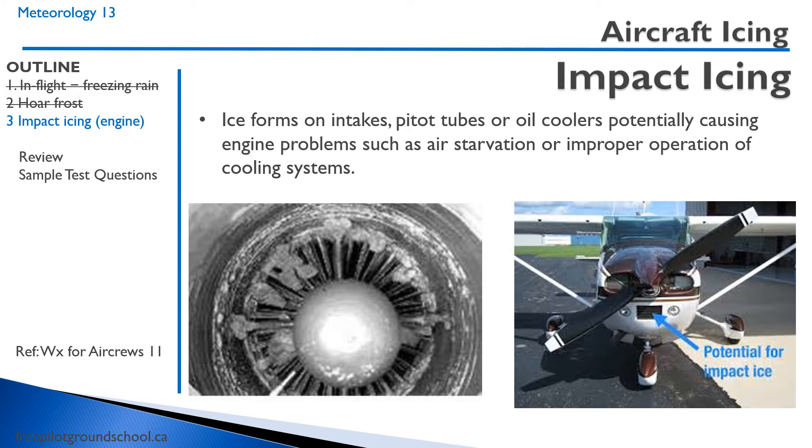On the left, you see a turbojet aircraft that has picked up quite a bit of ice on the engine intake. That's going to disrupt the airflow going into the engine, potentially causing an engine failure. On the right, we have a light aircraft, and you can see the air filter there. If ice builds up there, you could end up with insufficient airflow going into that engine.